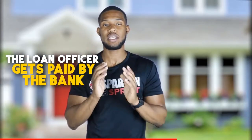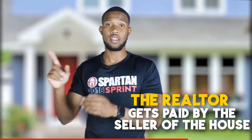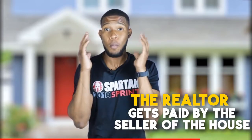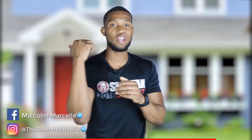Now, another big difference: the realtor and the loan officer get paid differently. Nine times out of ten, the loan officer gets paid by the bank, so you don't have to pay us. With the realtor, if you are the seller, you're most likely paying the realtor. But if you're buying a property, nine times out of ten they get paid by the seller of the house. So most realtors are willing to work with you, and you don't have to pay them. That's amazing. So that means you really need to find one who's going to work for you, go that extra mile, pick up your phone calls, and help you out.